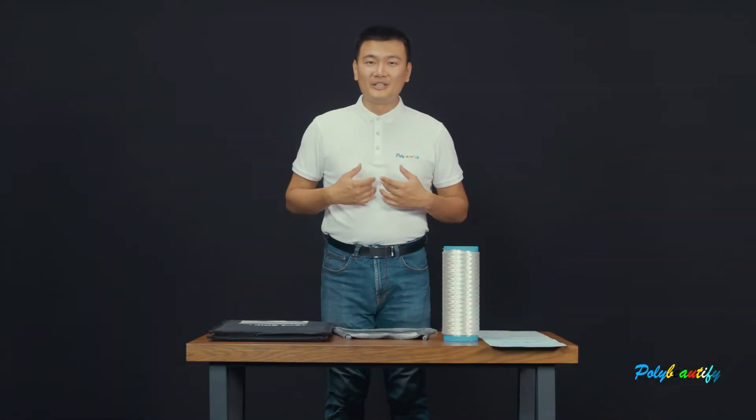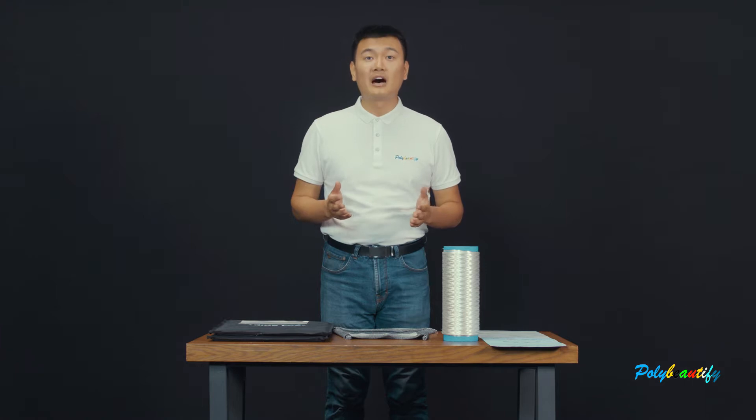Ladies and gentlemen, this is Tony Liu, the sales director of Qingdao Poly Mutify Sintex UL2D. It is my great honor and pleasure to introduce our products to you.